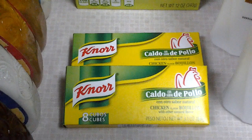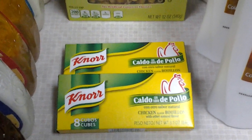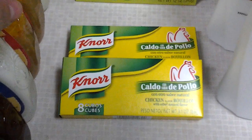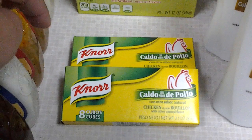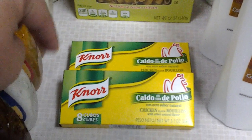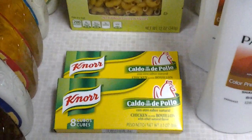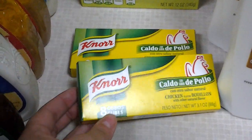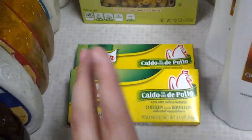Next are these Knorr — they're the Bouillon cubes, the Caldo de Pollo. Anyway, so these are 52 cents a piece. There are printable coupons for 50 cents off of any one, making these 2 cents each. Which I will go back and get more because I do love cooking with these — 8 cubes in each one for 2 cents. Can't beat it.